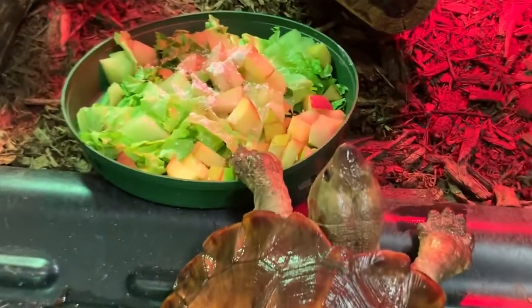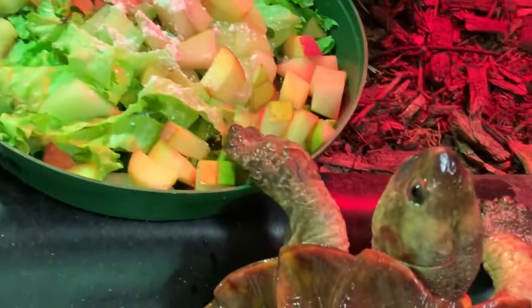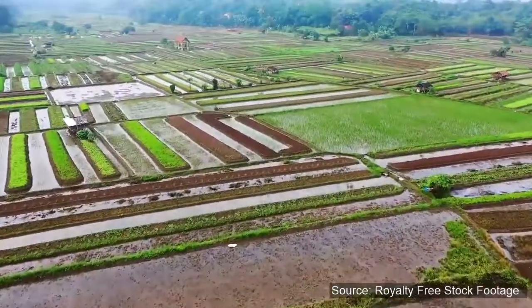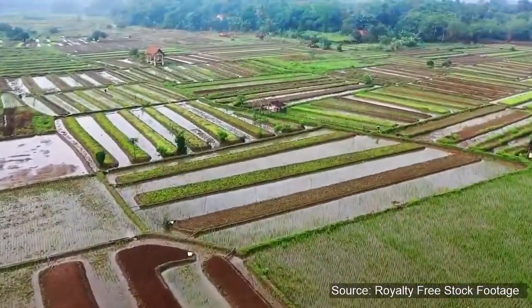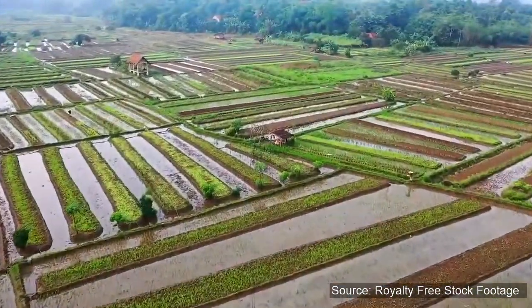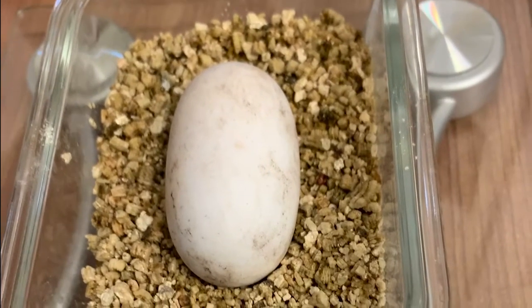Sadly, turtles and tortoises are among the world's most endangered vertebrates, mostly thanks to human beings. There are only 100 of the SFT left in the wild due to habitat loss, poaching for food, and the illegal pet trade. And, unlike other turtles, SFTs only produce one or two eggs at a time, so breeding them is difficult.